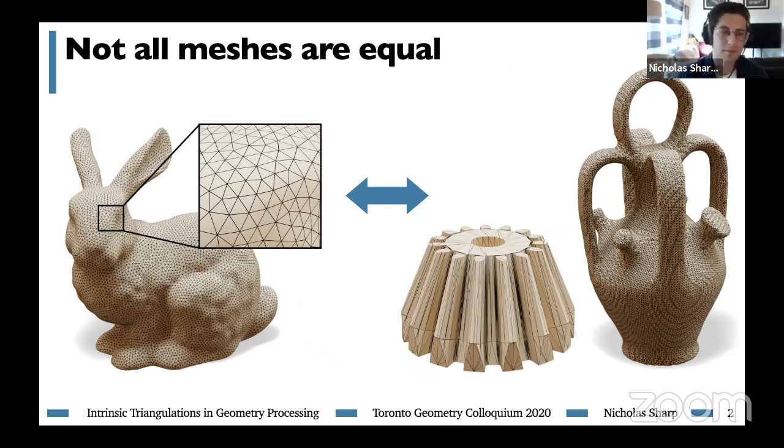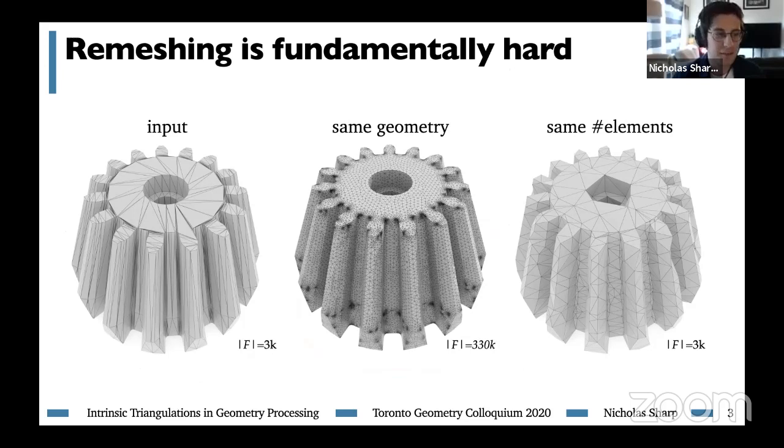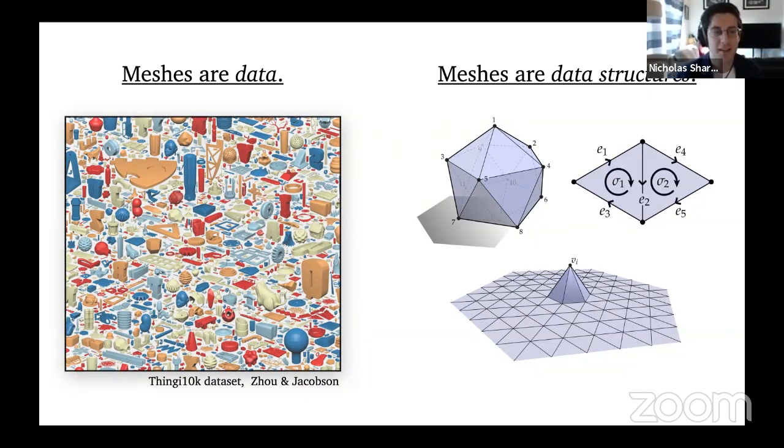You might say, just remesh it. There have been amazing advances in remeshing over the past decade, including the great TetWild work we just saw. But remeshing is a fundamentally hard problem because it's a game of trade-offs — you're looking for one triangulation that serves two often competing goals. On one hand you want a concise representation of the shape; on the other hand you want a good data structure for computation. The root cause of this difficulty is a duality: meshes are data, describing a geometric surface, but also data structures used for numerical computations. These two purposes are often at odds.